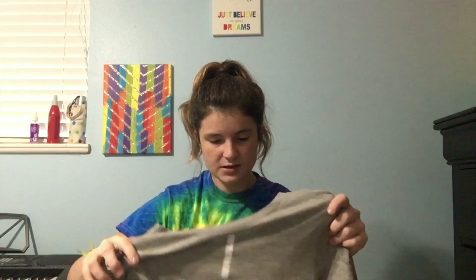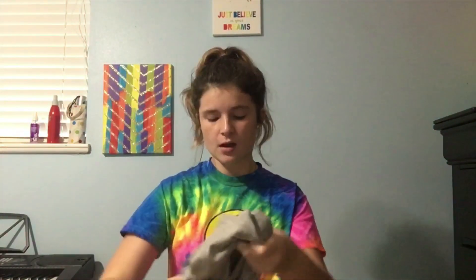And from TJ Maxx, I got this Calvin Klein shirt. There was another regular Calvin Klein shirt, but this one had like a little splattered paint look on it, so I liked it.